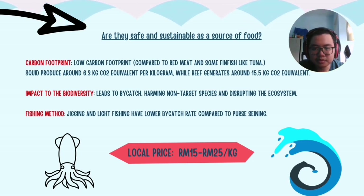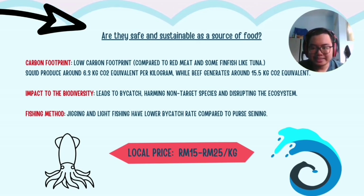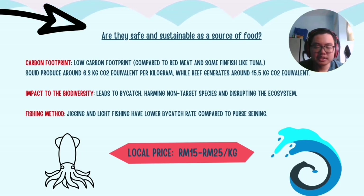Comparing fishing methods, jigging and light fishing are preferable as they have lower bycatch rates compared to purse seining. The local price in Malaysia for squid is RM15 to RM25 per kilogram.